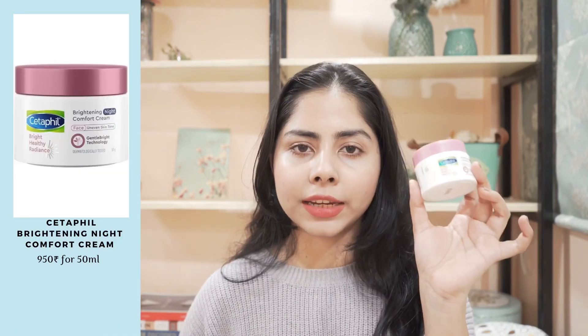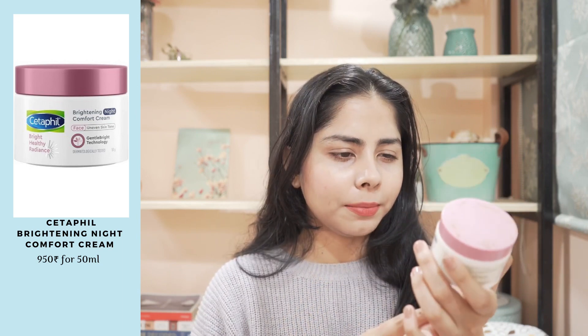Now I have this Cetaphil night cream. This is their Bright Healthy Radiance. I really love this one — it is very moisturizing. My skin feels glowing and moisturized with this night cream. I use this during the daytime as well; it works fine with sunscreen. Very good product, I'm gonna buy this again for sure. It has a good amount of niacinamide and vitamin E. Very good texture — doesn't feel sticky, just enough moisturization, and it gives enough glow to my skin.